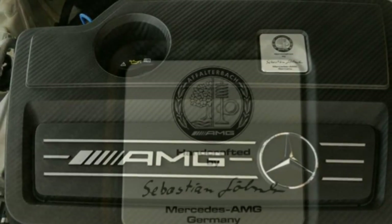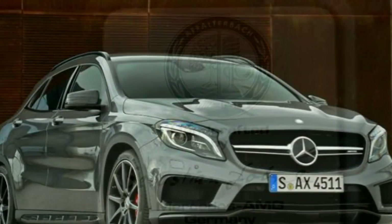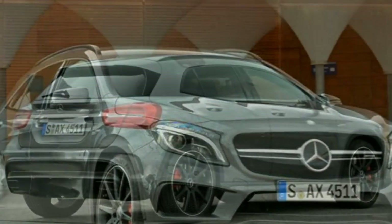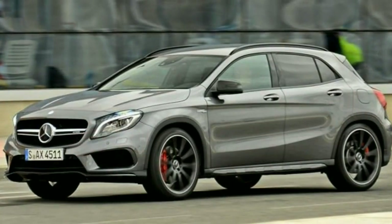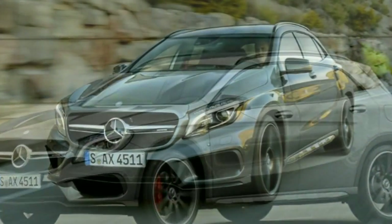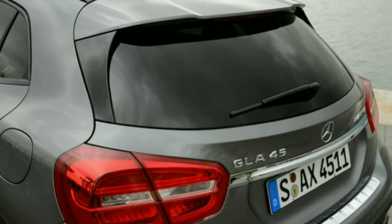Comfort levels in the Mercedes GLA 45 AMG are higher than in the A45 AMG hatch, as the ride quality is a little more forgiving. It's still firm, but not to the point that you'll be left aching after long journeys. The deep-sided seats are electrically adjustable to help establish a comfortable driving position — they're comfortable over short journeys, although longer journeys may leave your lower back slightly numb.